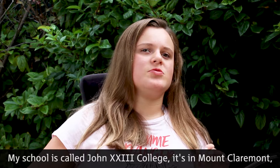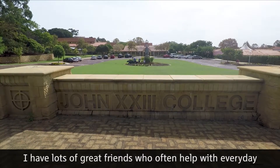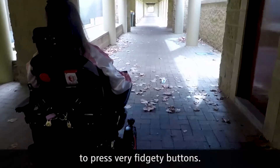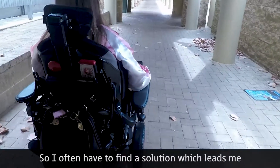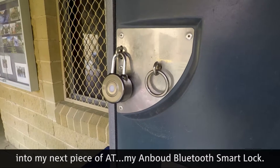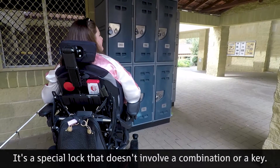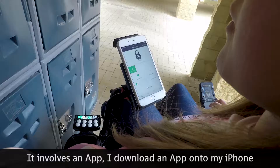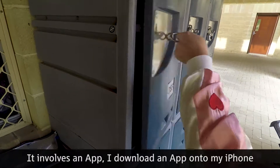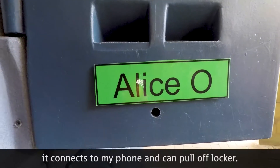My school is called John 23rd College in Mount Claremont. I'm in 8th grade. I have lots of great friends who often help me with everyday projects that are very hard for me. I find it very hard to press very fidgety buttons, so I often have to find a solution — which leads me into my next piece of AT, my Anboid Bluetooth Smart Lock. It's a special lock that doesn't involve a combination or a key; it involves an app. I download an app onto my iPhone, put my lock on my locker, and with the touch of a single button it connects to my phone and I can pull it off my locker.